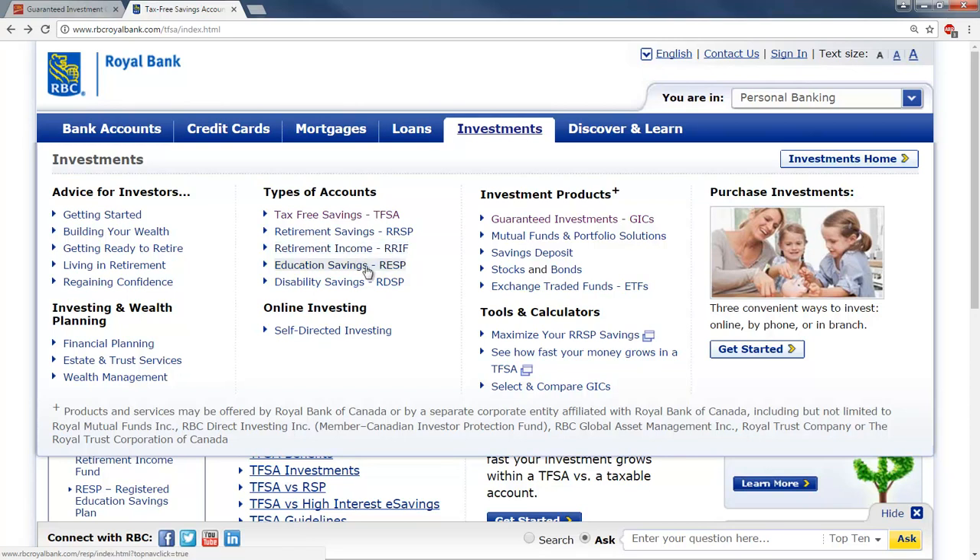There are also Retirement Income Funds and Education Savings Plans. The nice thing about Education Savings Plans is the government kicks in some money as well — you put in your amount and I believe they add 20%. So there are lots of different ways to invest, and I could spend literally hours going through all this, but that gives you a little bit of an idea. And that's the end of the tutorial.